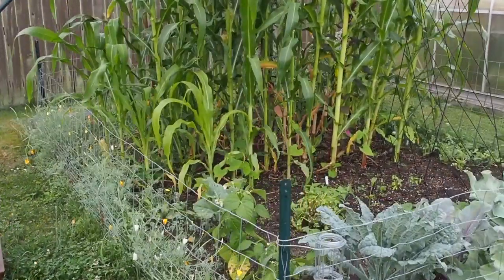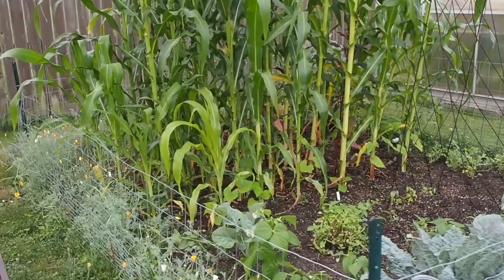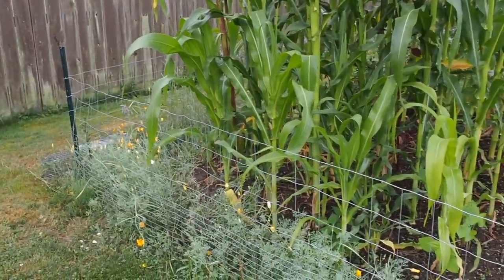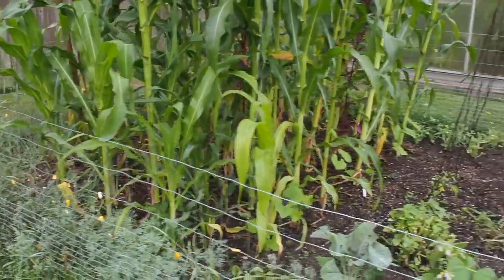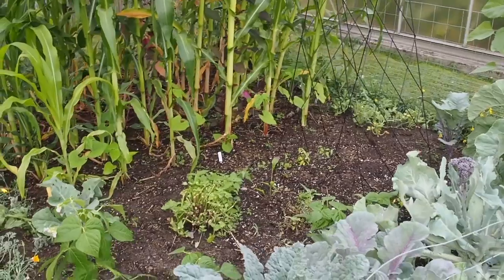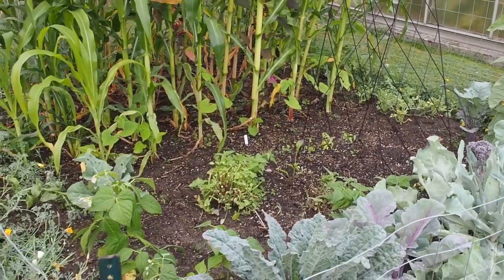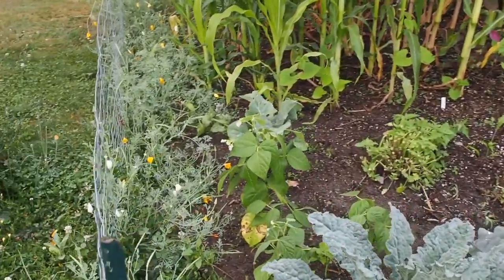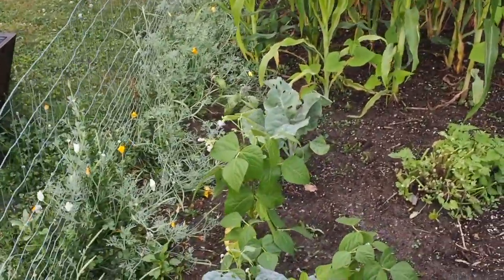So this is the one in-ground bed we have. We've had some rabbit problems in the backyard this year. A bunny we had back here had babies and I've seen at least two of the babies around. I haven't seen them in the last few days so I'm not sure if they're still here, but they've been a little bit of a problem.